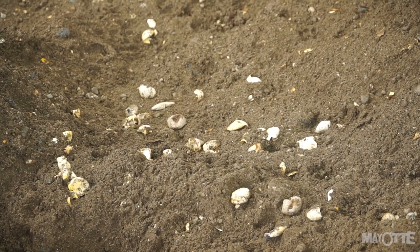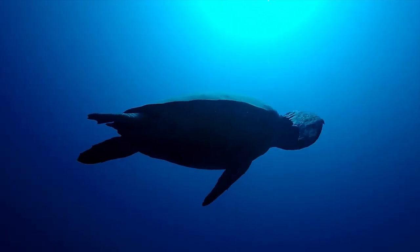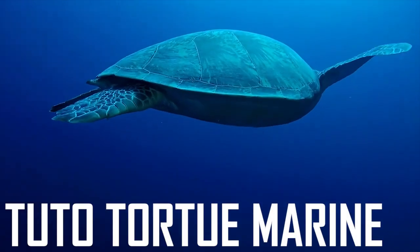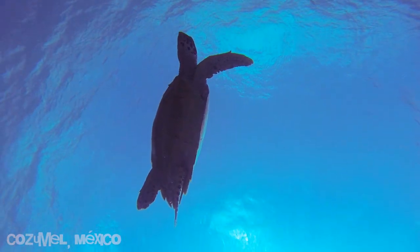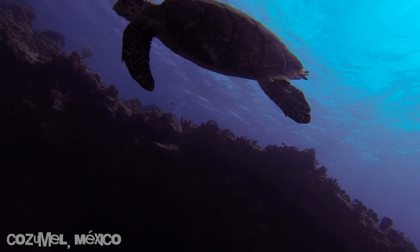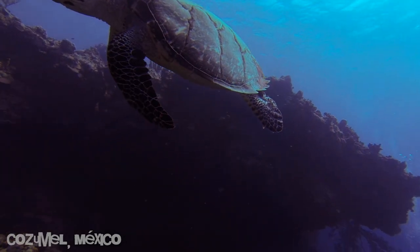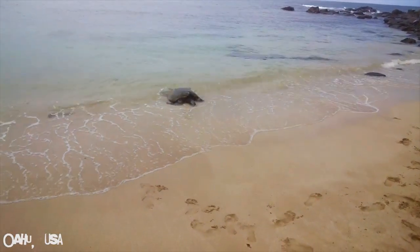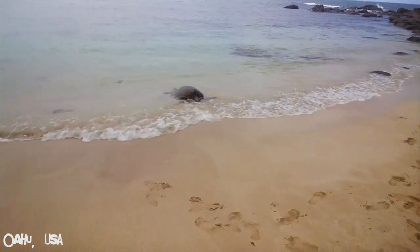Elle s'appelle la tortue marine. Vous l'aurez compris, l'océan est son milieu naturel. Mais il y a un moment donné dans la vie de la tortue femelle où elle aura besoin de quitter l'eau, non pas pour profiter du soleil, mais pour donner naissance à ses enfants.